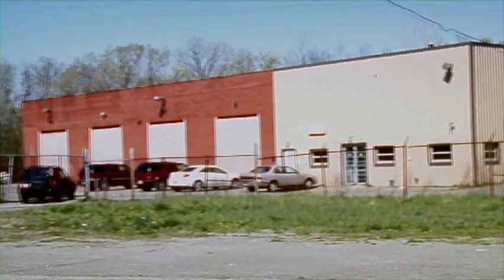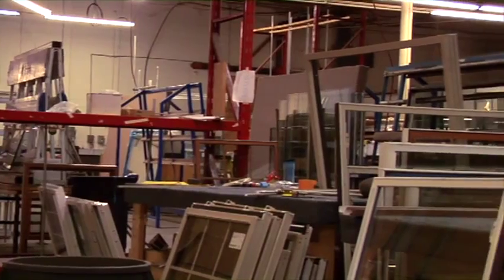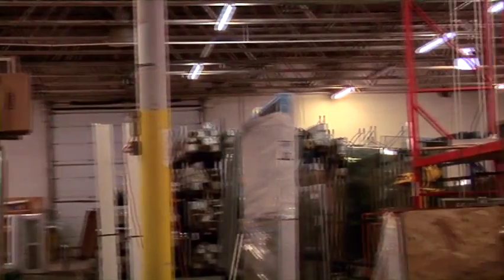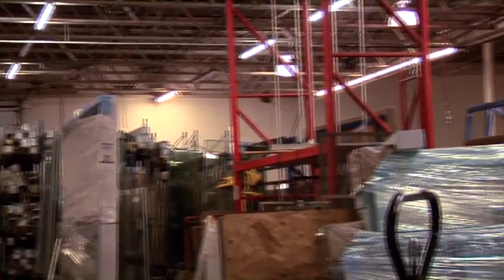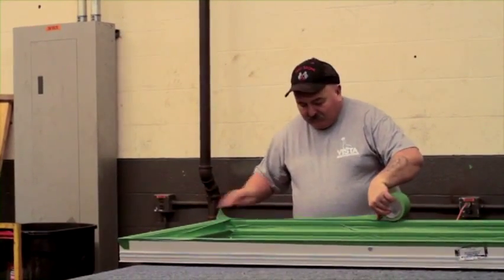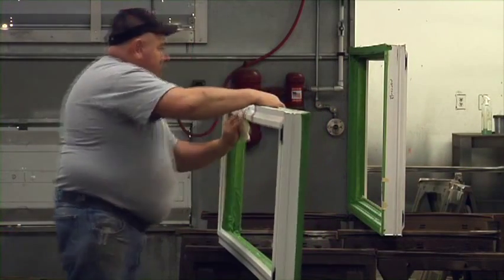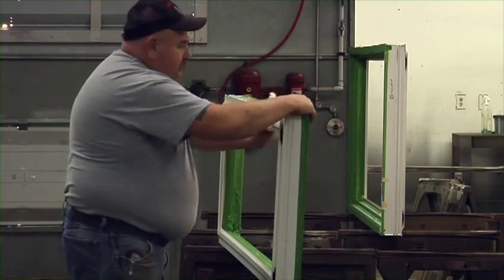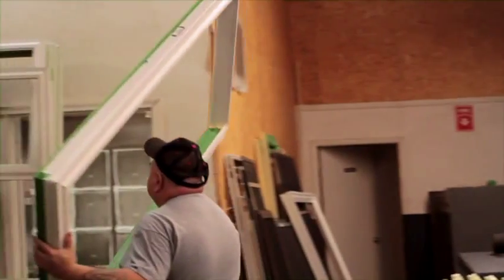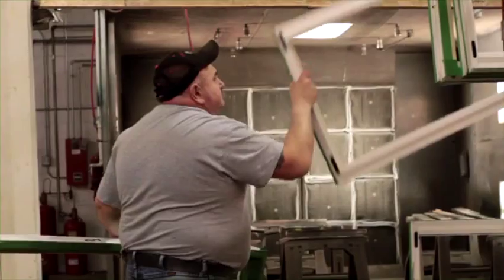Vista Window operates a second plant dedicated to thermally coated products, patio door, and bay and bow window production. Once windows receiving the thermal coating process arrive from the main plant, they are taken to the masking area, where they are given a thorough cleaning and all areas not to be coated are masked to protect them from any overspray. The masked windows are then transferred to the staging area, waiting to go to the paint booth.